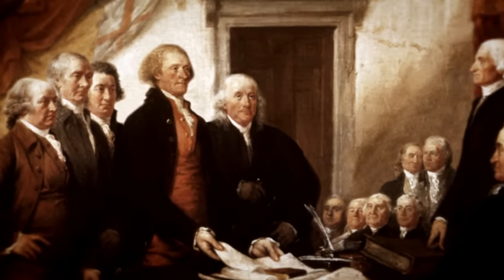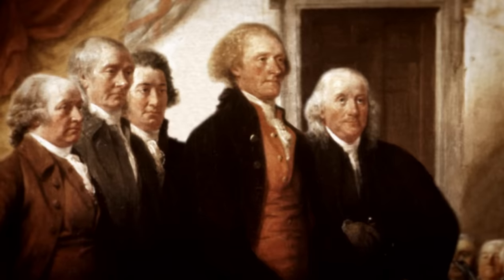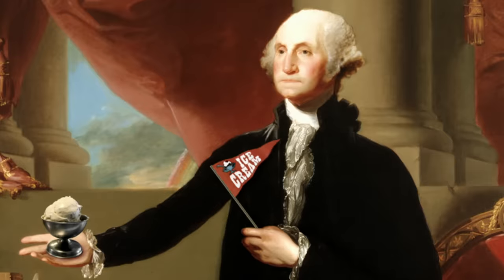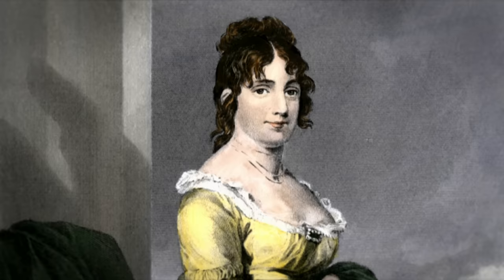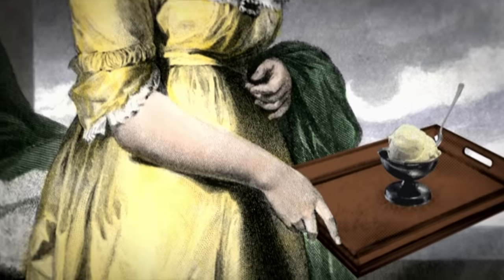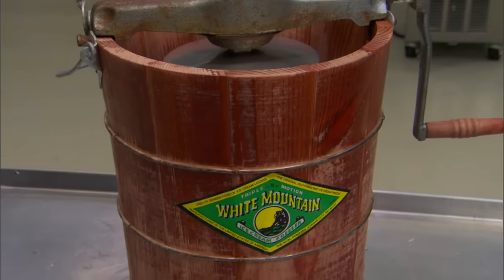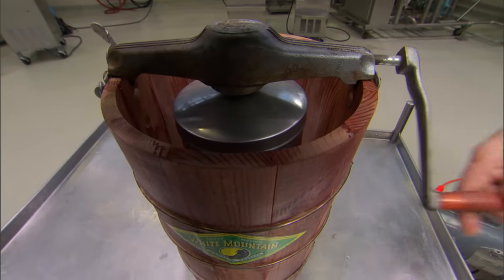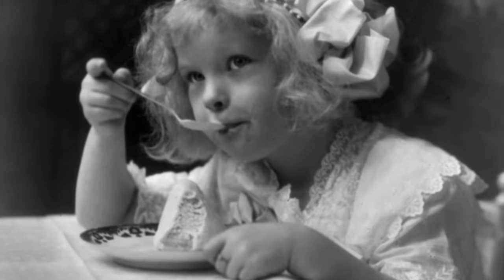It's doubtful whether America's founding fathers started their days with espresso gelato, but they did enjoy their ice cream. George Washington was a fan. Thomas Jefferson had a weakness for vanilla. And Dolly Madison served it at her husband's second inauguration. But it was the invention of the salt and ice hand-cranked batch freezer in 1846 by housewife Nancy Johnson that turned ice cream into a household food that everyone could enjoy.